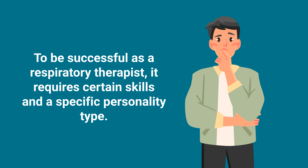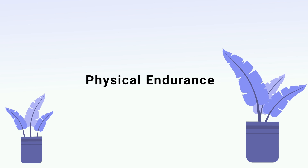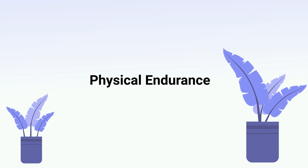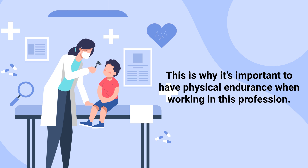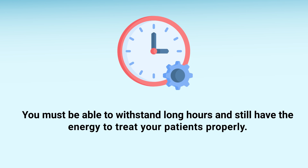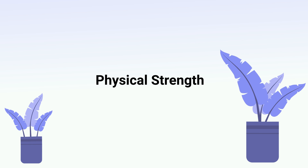To be successful as a respiratory therapist, it requires certain skills and a specific personality type. The first requirement is physical endurance. Respiratory therapists are required to work 12-hour shifts, which is a very long time to be on your feet and moving around. This is why it's important to have physical endurance — you must be able to withstand long hours and still have the energy to treat your patients properly.